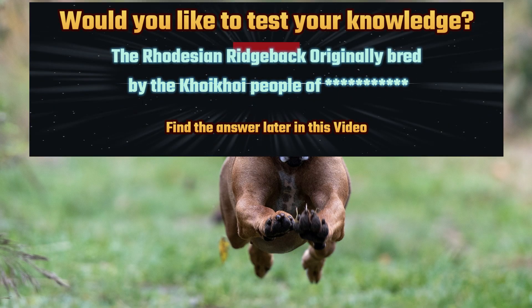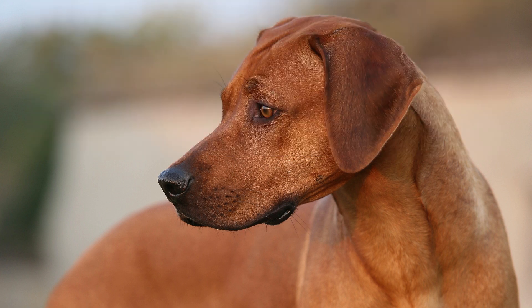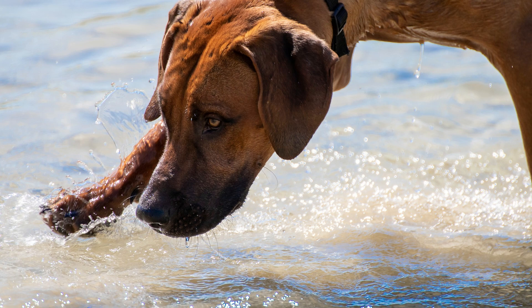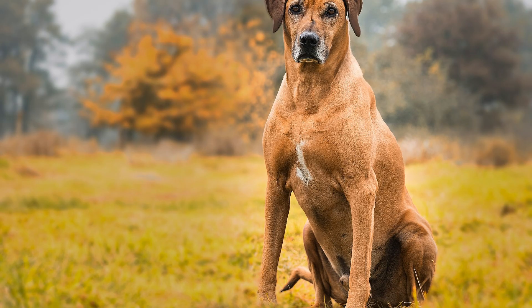The Rhodesian Ridgeback's defining feature is the distinctive line of hair that runs along its spine, facing opposite to the rest of its coat. This unique ridge, often called the Ridge of Courage, sets the breed apart and is a key characteristic that breeders carefully select for.